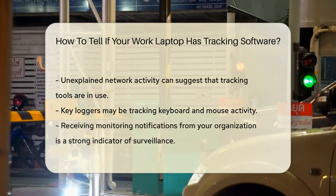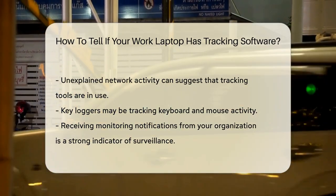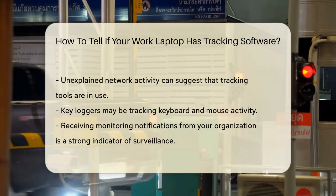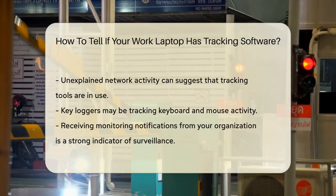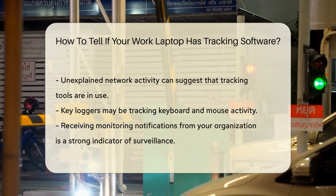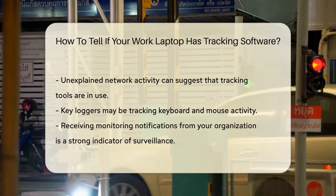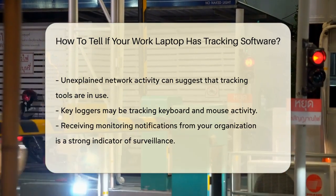Monitoring notifications are also a clear indicator. If you're receiving emails or reports from your organization or software about your activity, it's likely you're being monitored. These notifications might detail what you've done during the week or highlight specific actions you've taken.